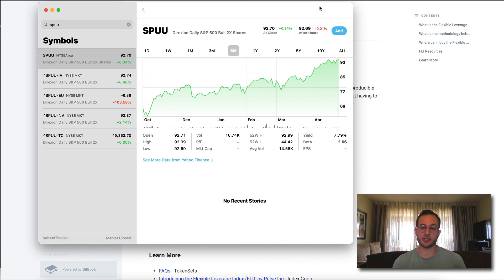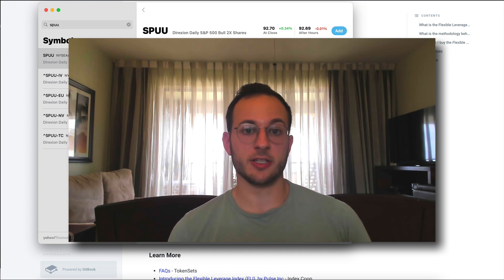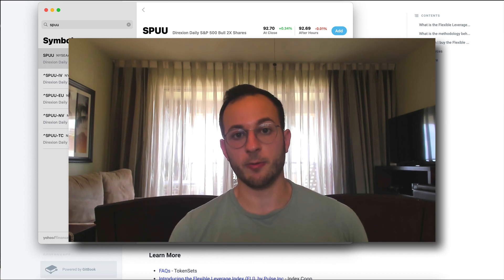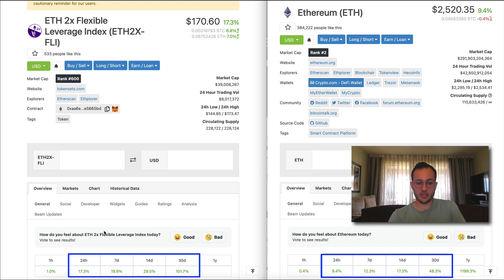I want to highlight that this concept is actually taken from traditional U.S. equities markets. The ticker SPUU is basically a 2x leveraged position on the S&P 500 — a widely traded ETF — so this type of strategy is not new; it's really just being brought to DeFi for the first time in a convenient way. To make it easier to compare, I've put the ETH 2x Leveraged Index next to ETH. The 24-hour, 7-day, 14-day, and 30-day returns should be about double for the ETH 2x Leveraged Index, and as you can see, that generally holds true with only a bit of deviation.